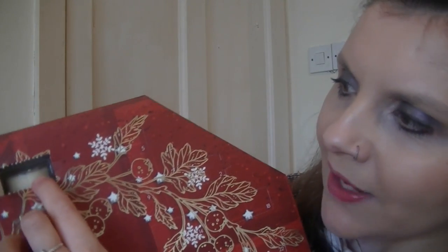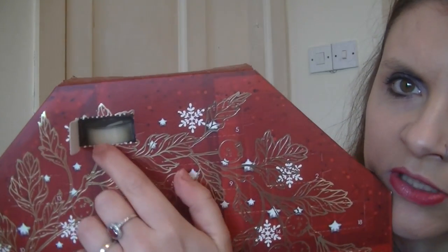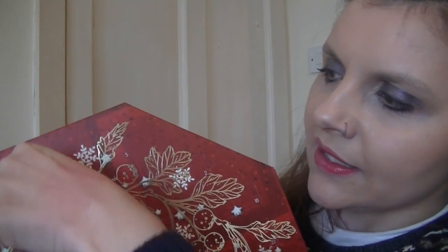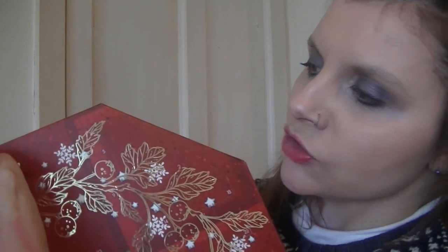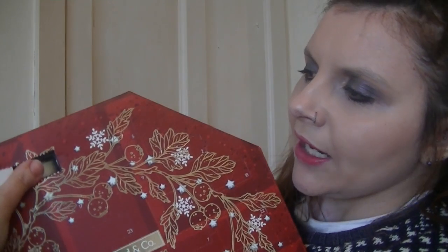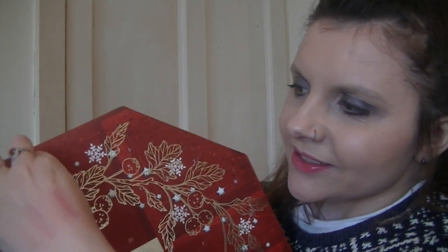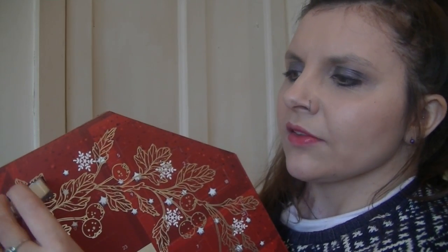Day one looks like a tea light candle. I can't get it out — oh, I'm going to push it through to the next one. You'd have to have really paper-thin fingers to get it out. Oh okay, that was easier than I thought! It's very nice, it smells like vanilla. Plain white candle and it smells vanilla-y.